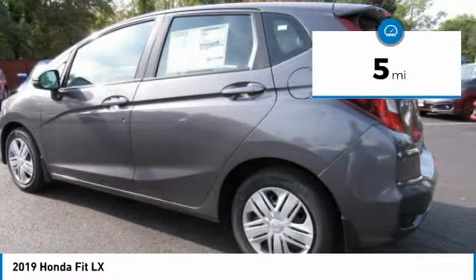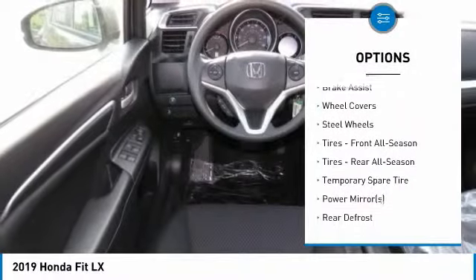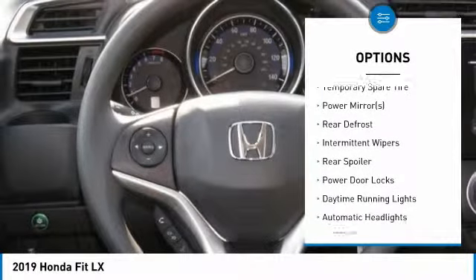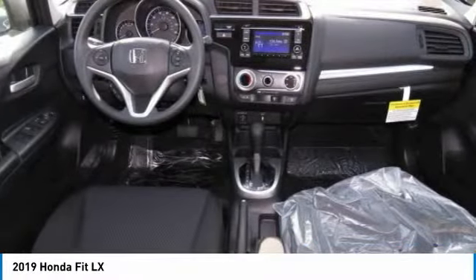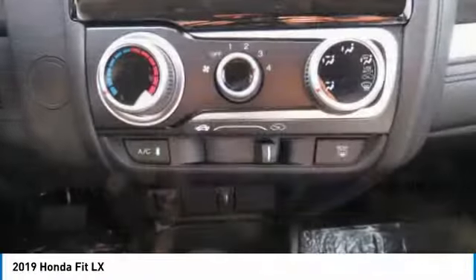Here are some of this vehicle's great options: backup camera, keyless entry, steering wheel audio controls, traction control, stability control, anti-lock braking system, Bluetooth, driver airbag, adjustable steering wheel, and power steering.